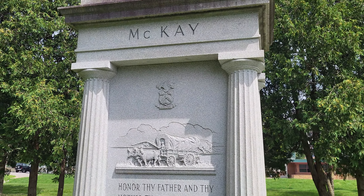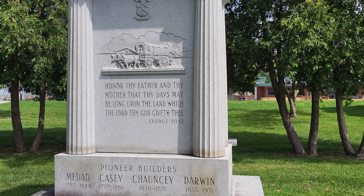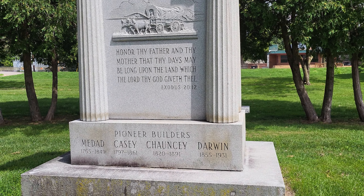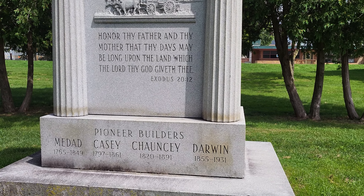Over here on this side of the river, I found a monument to the pioneers who settled Augusta, Michigan back in the 1820s. We'll look at that other side in a minute. This is in memoriam to pioneer Casey McKay.